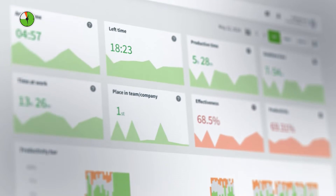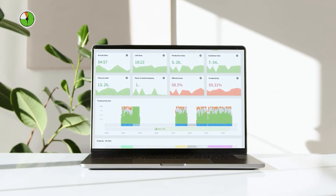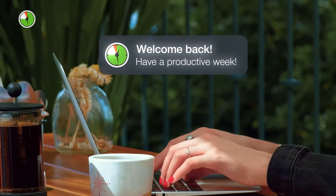Automatic time tracking, however, is much more precise. With an app like DeskTime, you can adjust your settings so that your employees don't have to worry about clocking in or out. They can just turn on their computer and DeskTime starts tracking. Not only does this save time, but it also ensures that your employees don't lose focus.